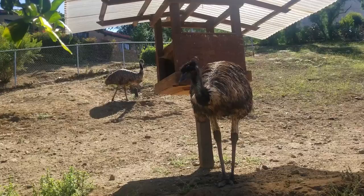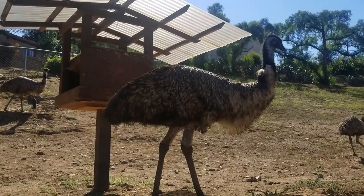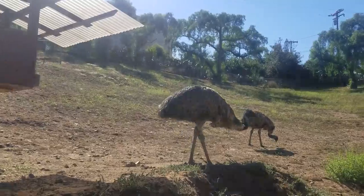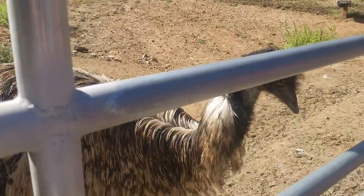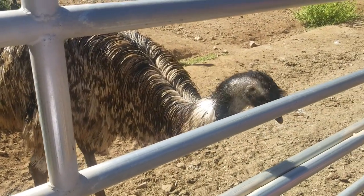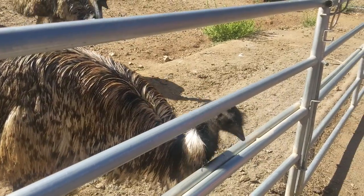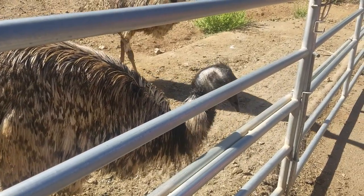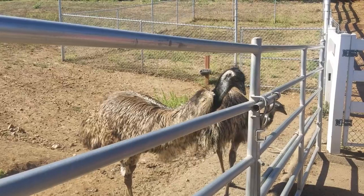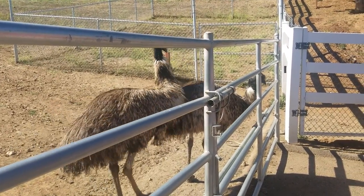They have long necks and legs and can run at speeds of up to 48 km per hour. An Emu's legs are devoid of feathers, and underneath its feet are thick cushioned pads. Like the bird the Cassowary, the Emu has sharp claws on its toes, which are its major defensive attribute and are used in combat to inflict wounds on its opponents by kicking. Emus have good eyesight and hearing, which allows them to detect threats at some distance.